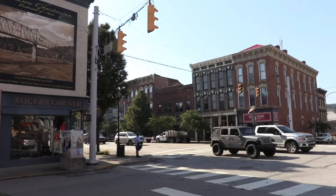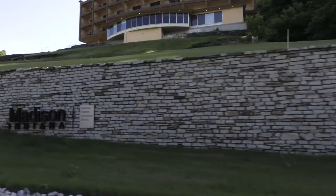From the scenic views to the local eats, there's a little bit for everyone in Madison, Indiana.